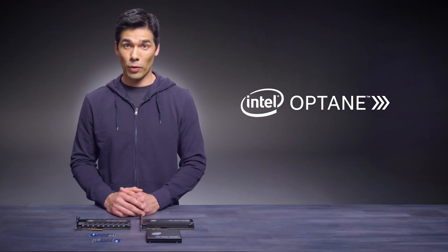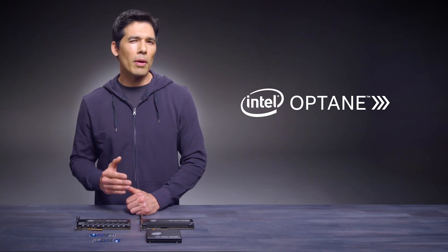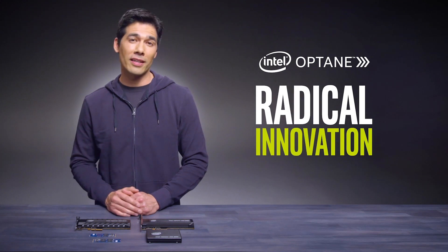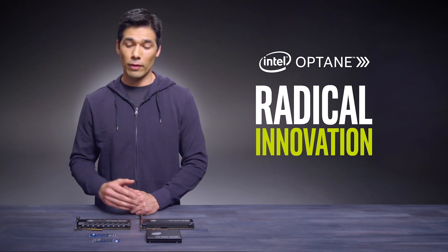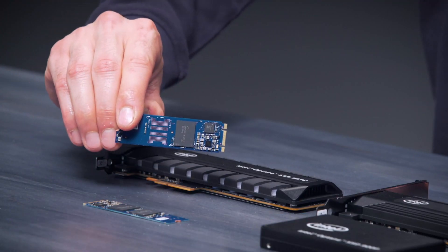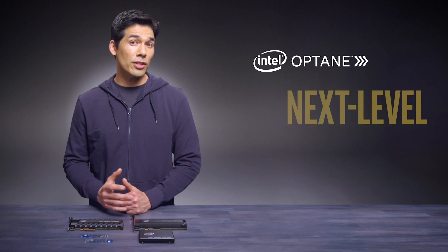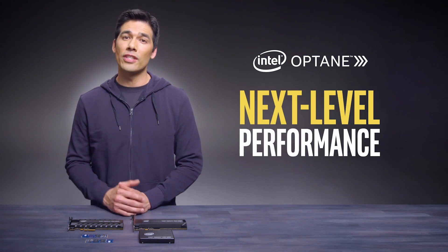Intel Optane technology changes that story. You might be thinking, yeah, I've heard of that, but what is it? Well first, and this is really the foundation to understanding the whole thing, it's an ultra-responsive, radically innovative technology, available in either the form of memory or storage. It's for content creators, gamers, and mainstream consumers who use their PCs for work and everyday tasks. And most importantly, it's a game-changer. It's not just the next-level performance that makes this technology relevant across use cases — it's also the versatility.